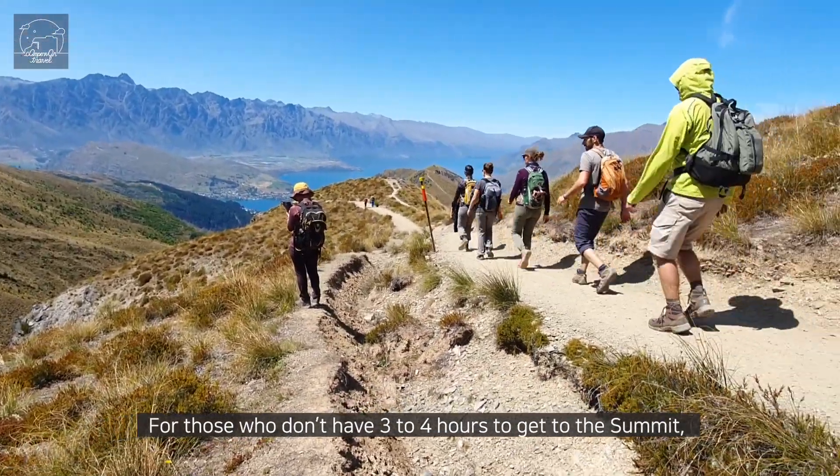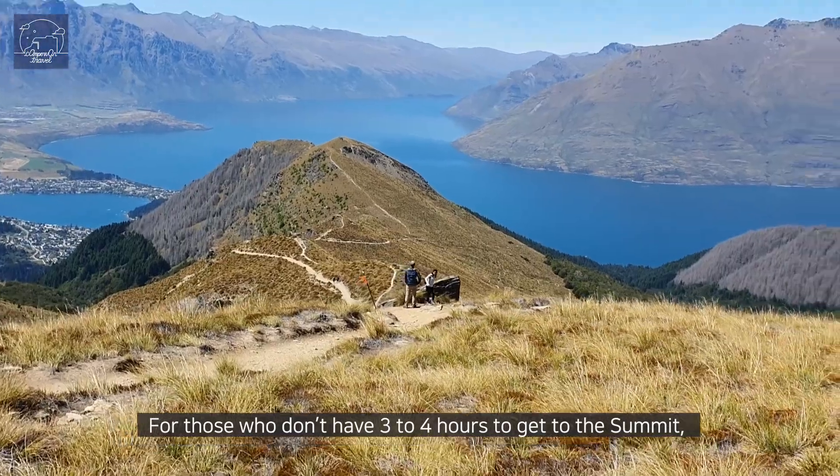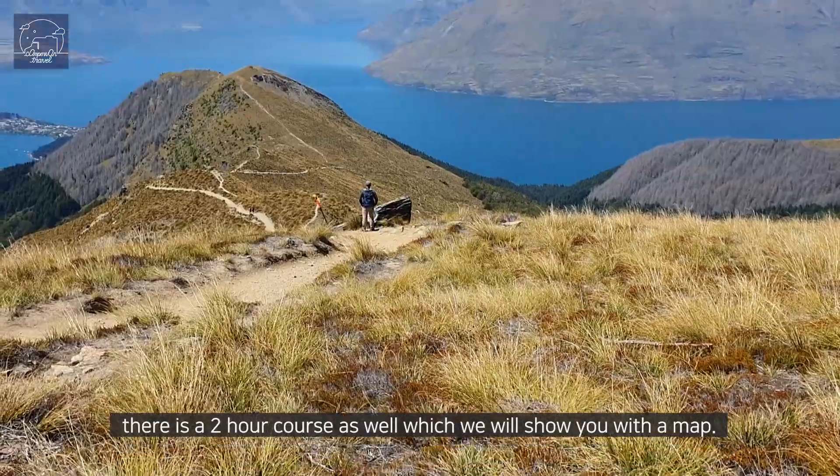For those who don't have 3 to 4 hours to get to the saddle, there is also a 2 hour course as well, which we will show you with a map.